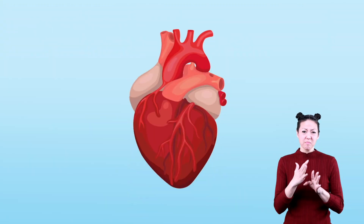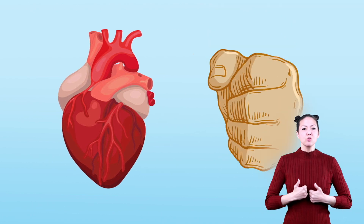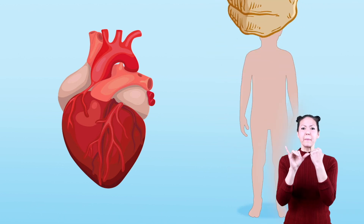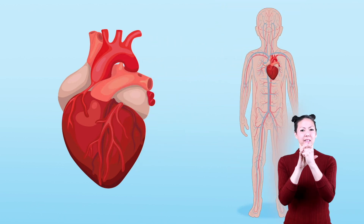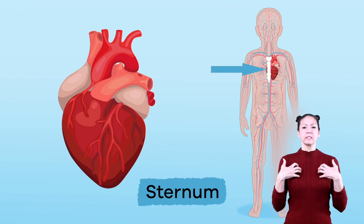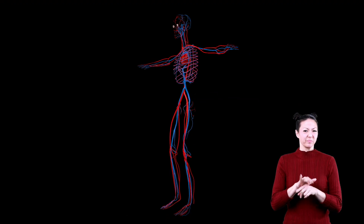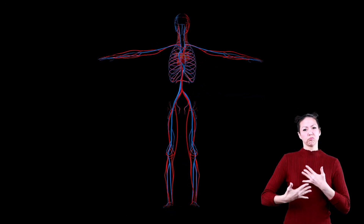The heart is one of the most important organs in the body and is essential for survival. About the size of a fist, it is located on the left side of the body, behind the breastbone in an area called the sternum. The heart is also protected by the rib cage.